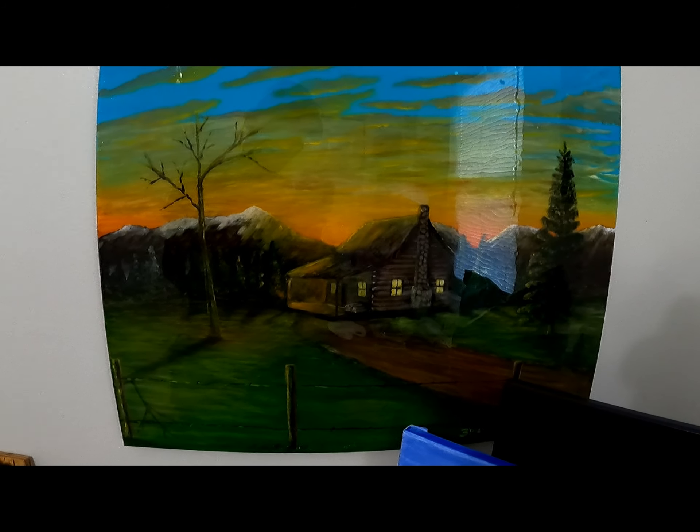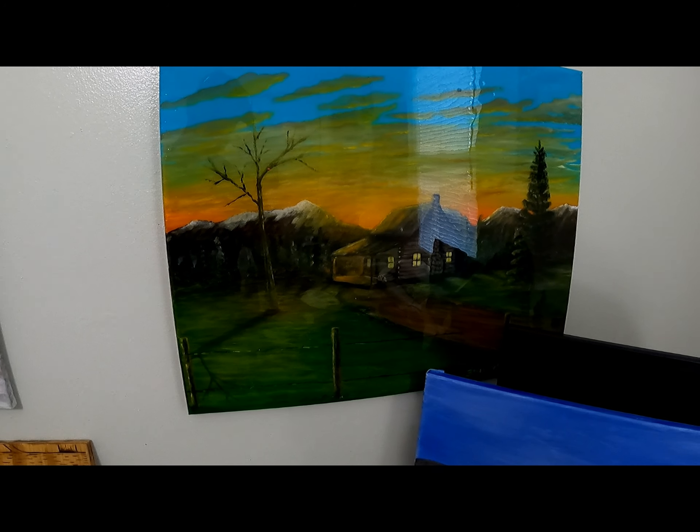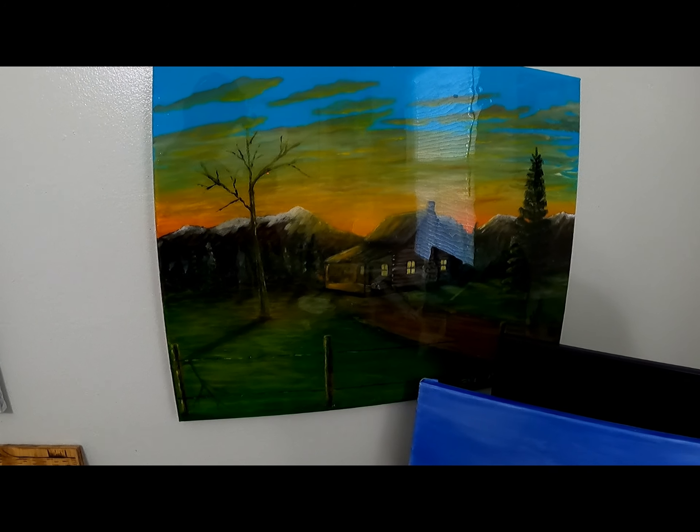This is another little log cabin painting I did. I love the country — that's where I'm from.